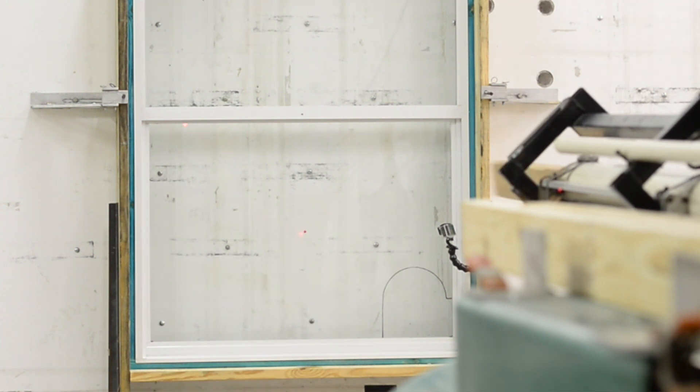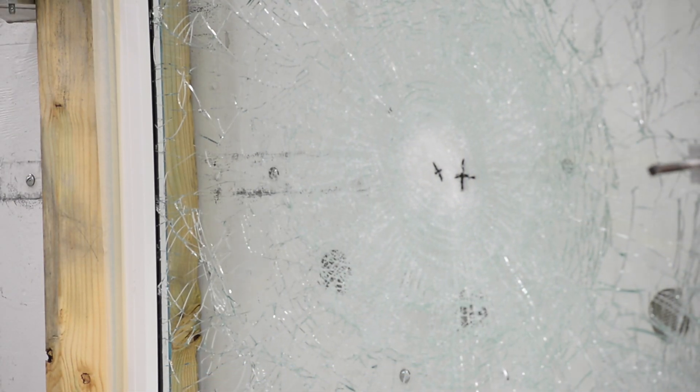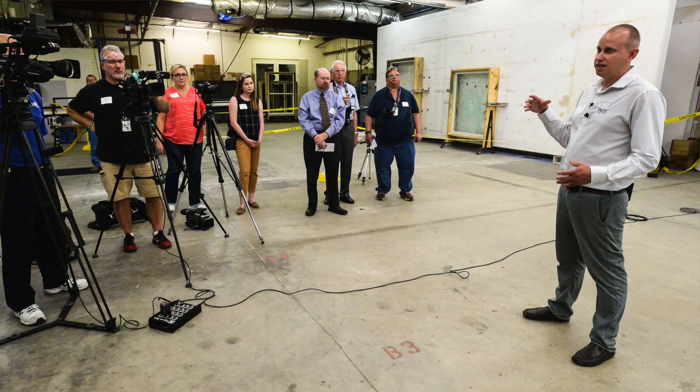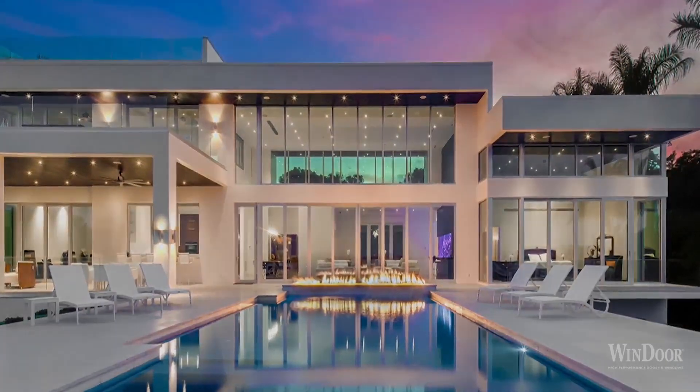Those standards came out in 1994. They are far more stringent than what's required throughout Florida outside of Dade and Broward County. And we test all of our impact-resistant products to those standards. We ended up launching the very first impact-resistant glass window that received the Miami-Dade NOA. And today we're the nation's leading manufacturer of impact-resistant windows and doors.